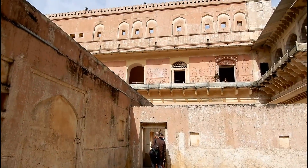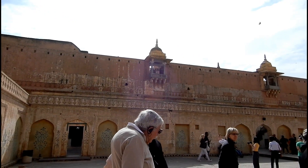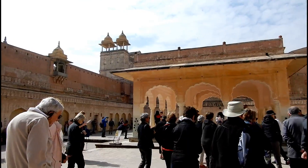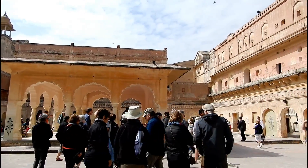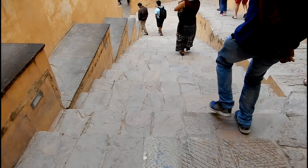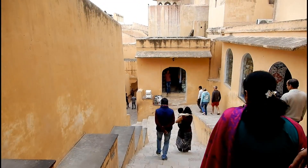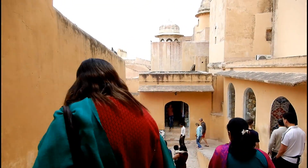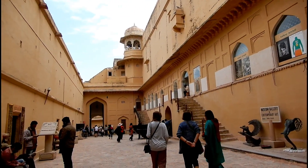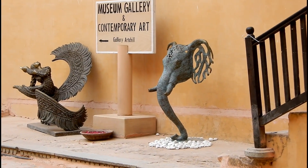Since this fort is very huge, it will take at least two hours to completely explore and understand it. There are many tourist guides available at this fort and they might charge you around Rs. 300 to Rs. 400, or you can also opt for an audio guide. As you descend towards the exit area, you will come across some artifacts that are preserved in museums.